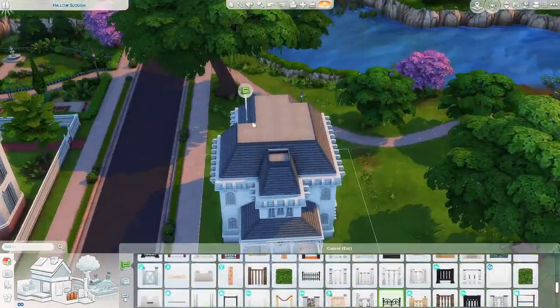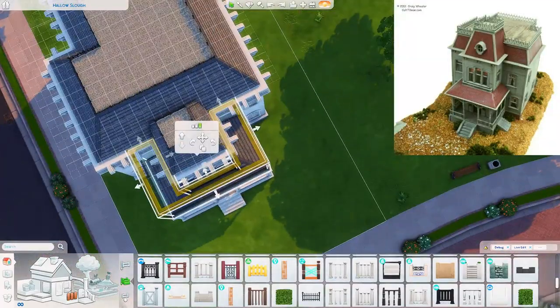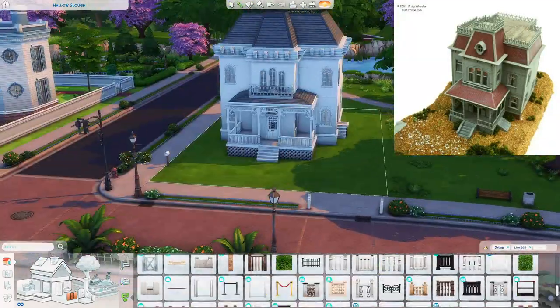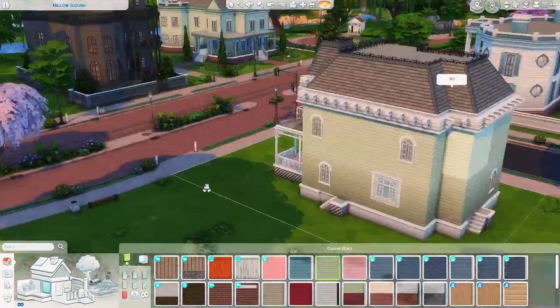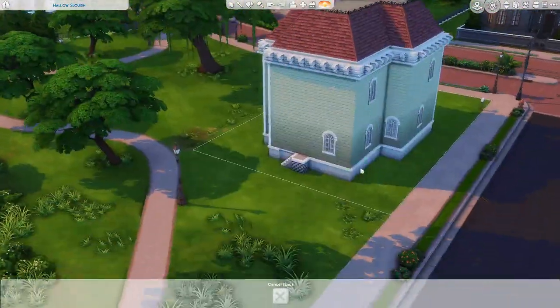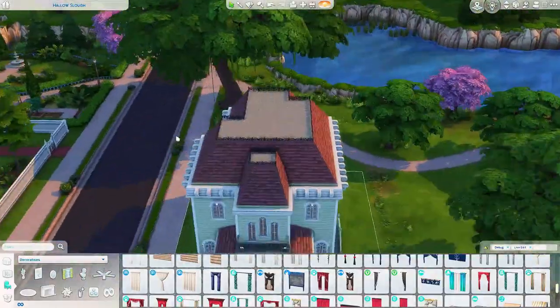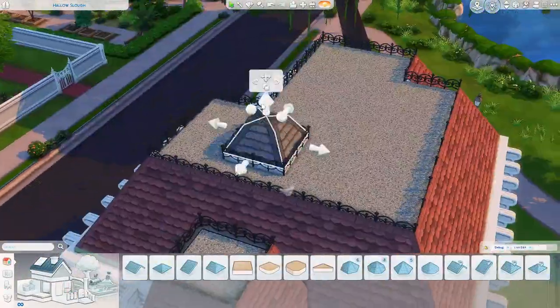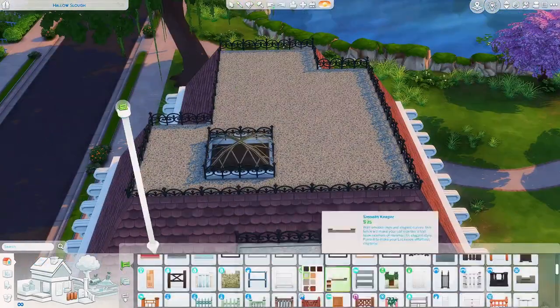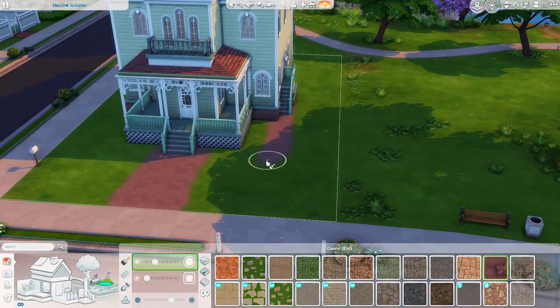Let me actually throw up a picture of the inspiration here so you can see what I'm looking at and what my reference was. I definitely went a more colorful route than I think it would be portrayed in Psycho — it definitely seemed to be more spooky from the pictures I was looking at — but I figured, you know, might as well update it a little bit, but keep it very true to the original build.